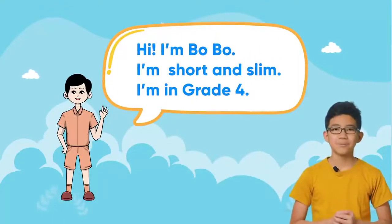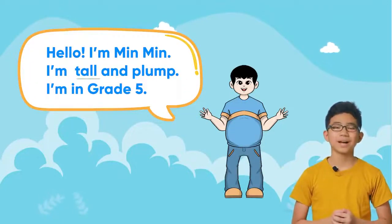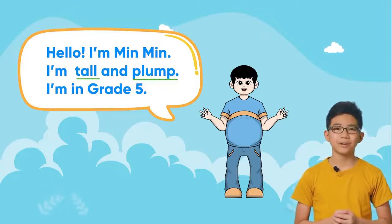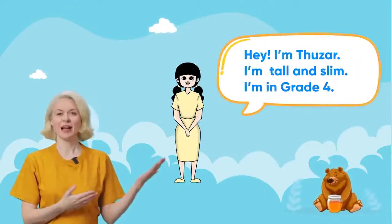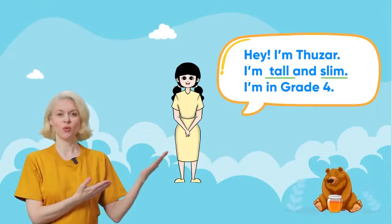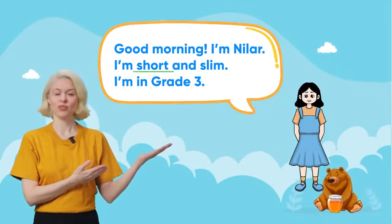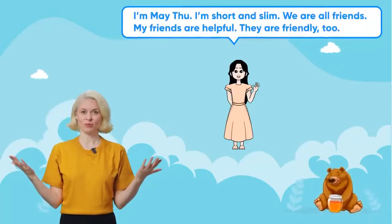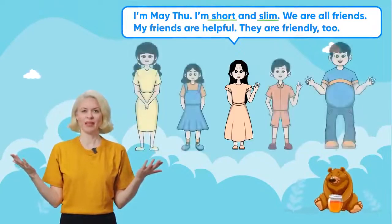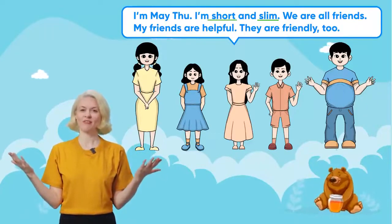Hi, I'm Bobo. I'm short and slim. I'm in grade four. Hello, I'm Min Min. I'm tall and plump. I'm in grade five. Hey, I'm Doosa. I'm tall and slim. I'm in grade four. Good morning, I'm Neela. I'm short and slim. I'm in grade three. I'm Mei Tu. I'm short and slim. We are all friends. My friends are helpful. They are friendly too.